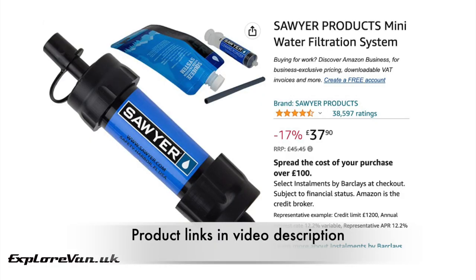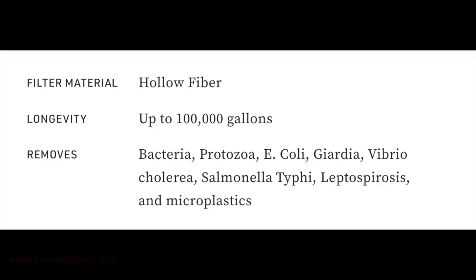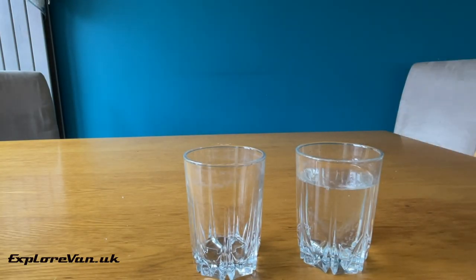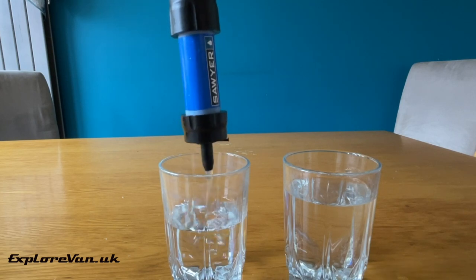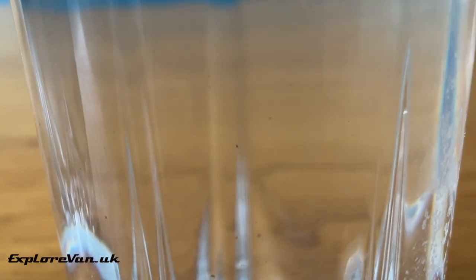Where we have suspicions we use a Sawyer mini filter. This filters particles down to 0.1 microns, making it able to filter not only particles but also bacteria and protozoa. The unit has a standardised thread which fits onto most bottles. Comparing pre-filtered and post-filtered samples, you can clearly see the difference — particles clearly present in the pre-filtered sample are removed after filtering.